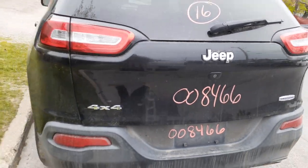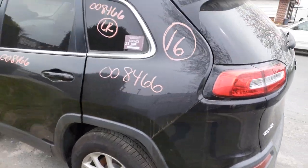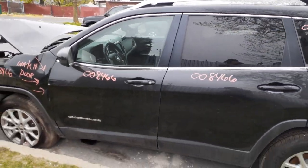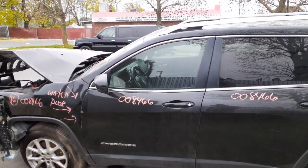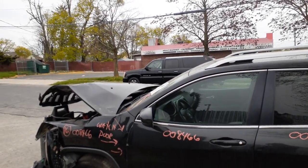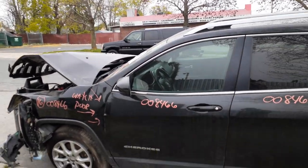Rear bumper is in good shape, all textured, with dual exhaust. Left rear taillight LED, good shape. Left rear corner, good shape. Left rear door, good shape — power window, power locks, privacy tint. Left front door decent — power window, power locks.